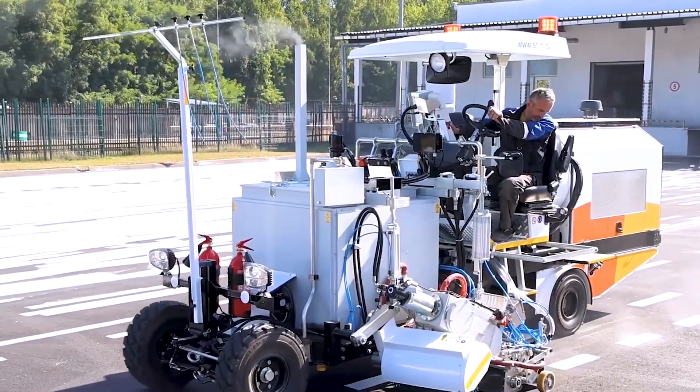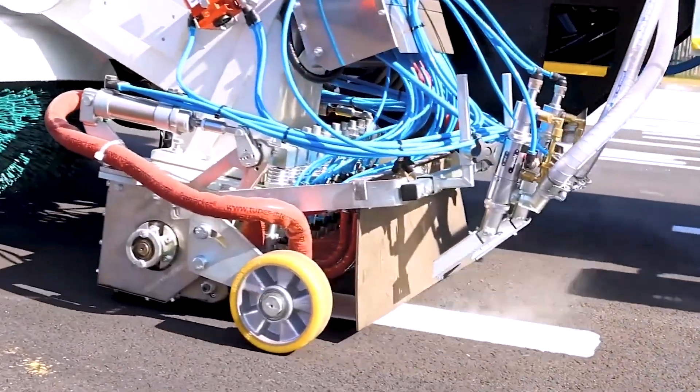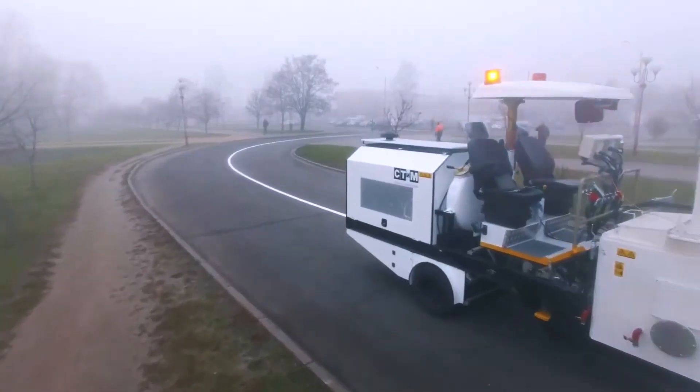Purpose-built for accuracy and productivity, this machine streamlines road marking, ensuring clear, durable lines with every pass.